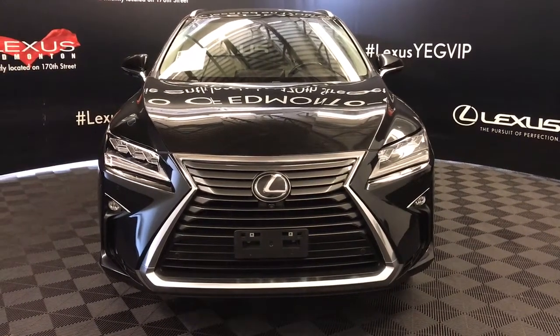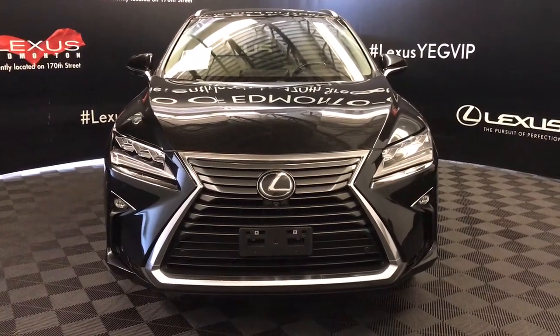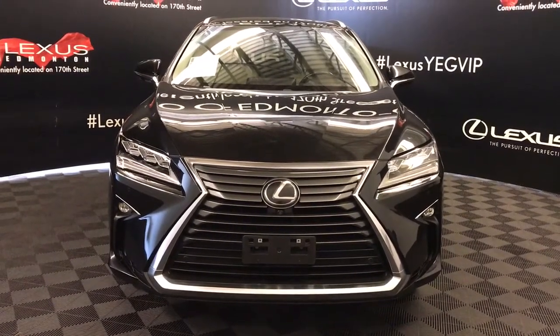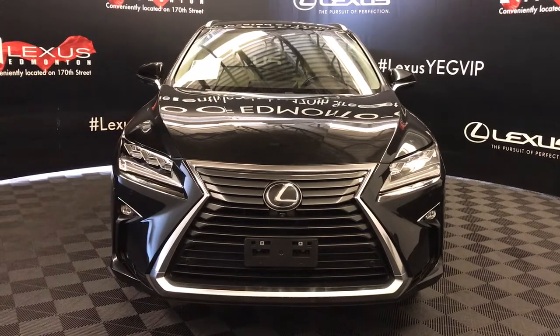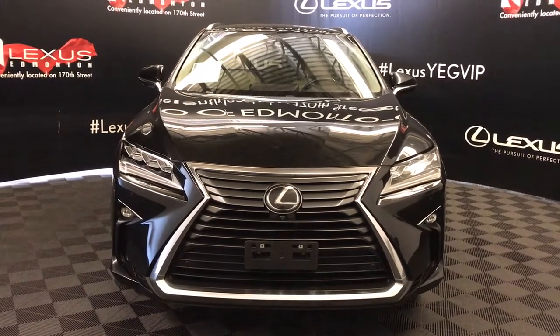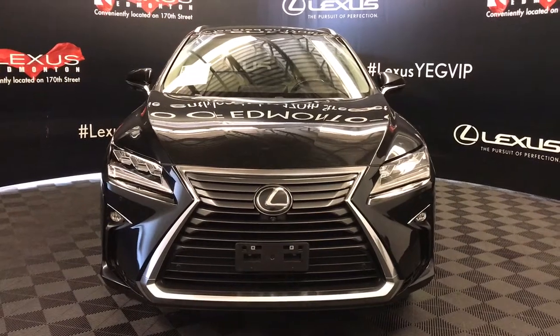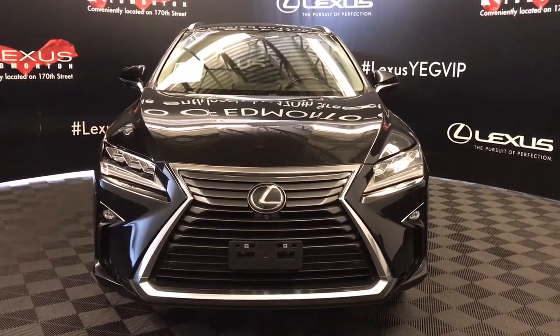Welcome to Lexus of Edmonton. We are located off 111th Avenue and 170th Street. Here we have a pre-owned 2017 RX 350 all-wheel drive with a 3.5 litre V6 eight-speed automatic engine. Also included with this model is the executive package.